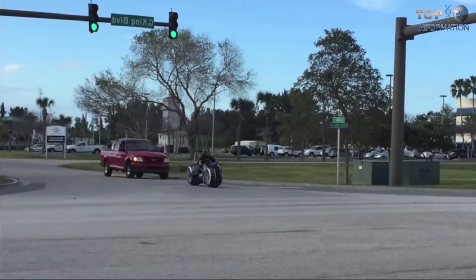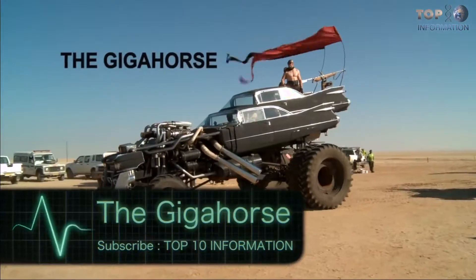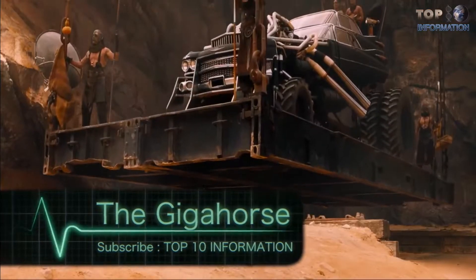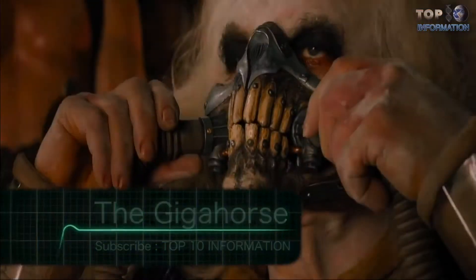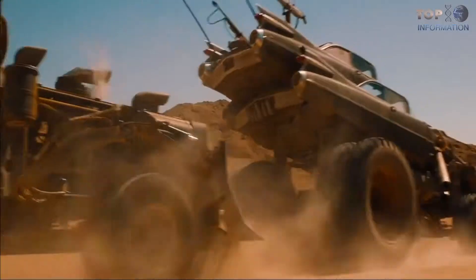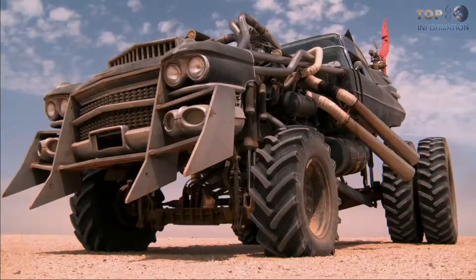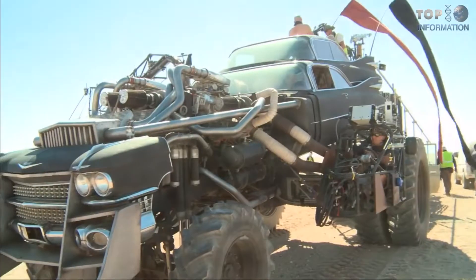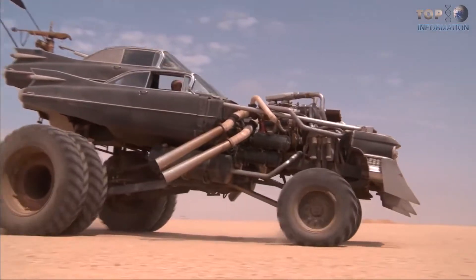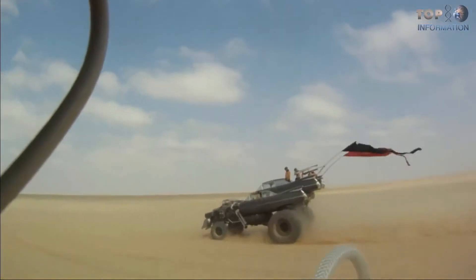Number five: the Giga Horse. The Giga Horse first appeared in Mad Max: Fury Road, driven by Immortan Joe. The vehicle is built from scratch with a powerful and sophisticated drivetrain and a highly modified body. It is built on a custom chassis with a body made of two 1959 Cadillac Coupe de Villes stacked on top of each other.